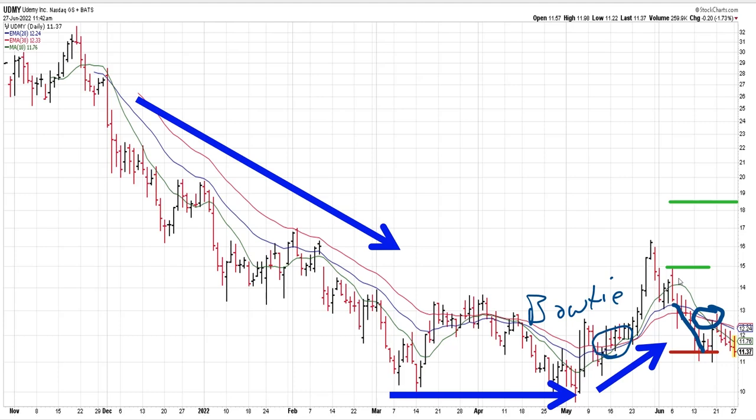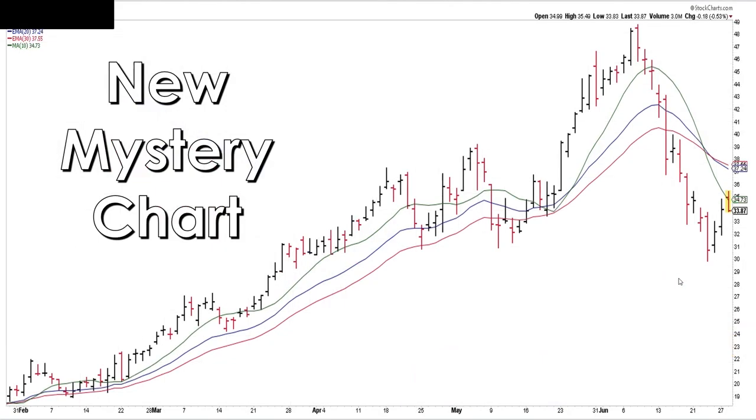Not that this will always happen, but notice that it bow-tied back to the downside. Not that you want to short it, but as a general statement, you do want to stay on the right side of the bow tie. I'll show you one here in just a moment that'll make a little more sense.